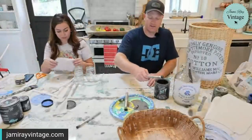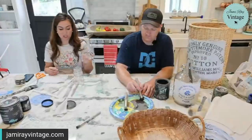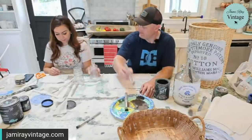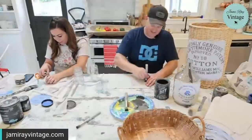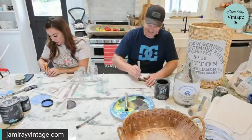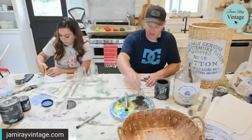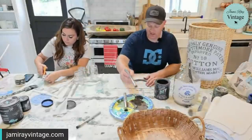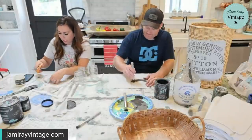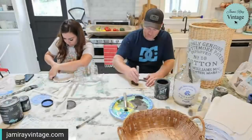I thrift all of these baskets — I'm a basket thrifter. I've got these from a restaurant called Slim Chickens — their dessert comes in them and I'm embarrassed to tell you how many of these we have. My mom has been saving them for me. You could also use the fabric on these little jars — it's a great way for all those old jars you can't just throw away.